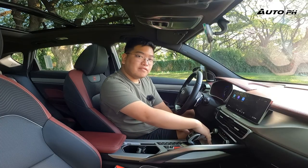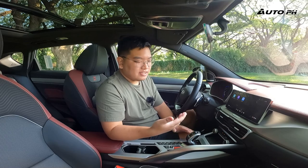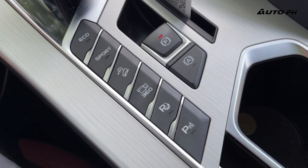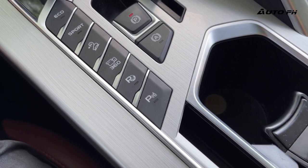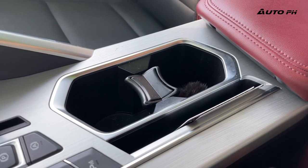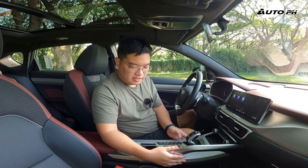Moving further down, there's storage for your phone, followed by the electronic gear shifter — new for the 2023 model, though this unit still has the old one as it's an early build. There are also driving mode buttons for eco and sport, hill descent control, 360 camera, parking assist, parking sensors, electronic parking brake, and auto hold. There are two cup holders and additional storage as well as a large storage compartment under the center console.